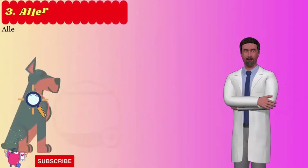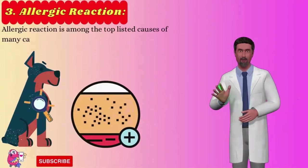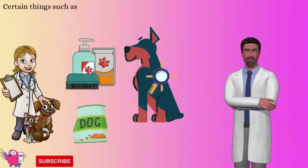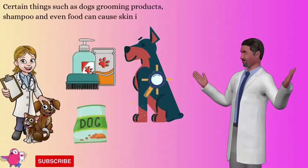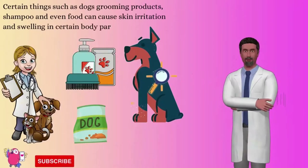Number 3: Allergic reactions. Allergic reaction is among the top listed causes of skin problems. According to pet experts, certain things such as dogs' grooming products, shampoo, and even food can cause skin irritation and swelling in certain body parts of a dog. A swollen vagina may indicate that something is irritating your canine's rear area.